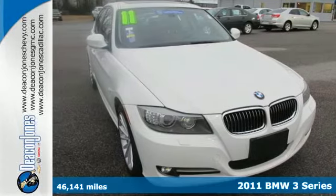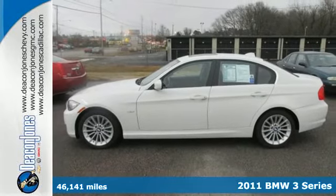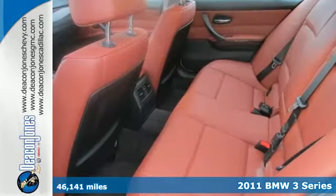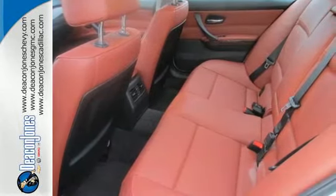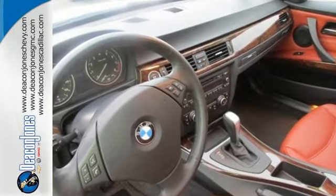Here's a 2011 BMW 3 Series. It comes equipped with standard amenities, including alloy wheels, a brake hill holder, a leather-wrapped steering wheel, a tire pressure monitor, and a premium sound system with MP3 input and steering wheel controls.